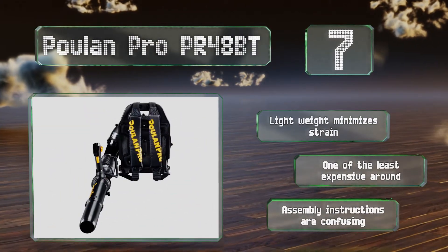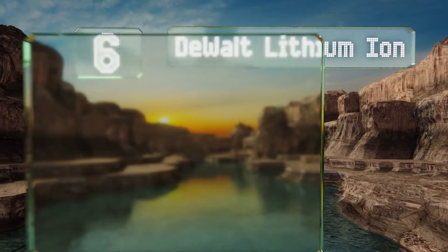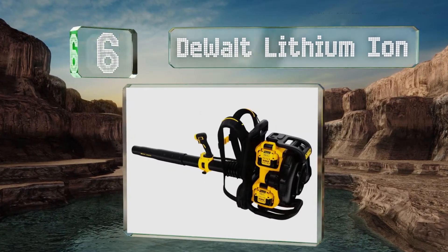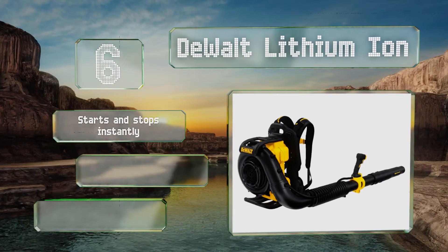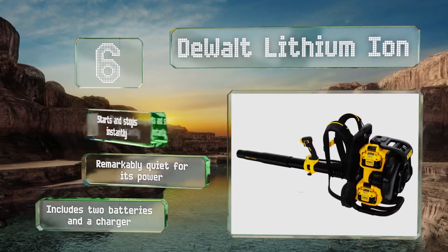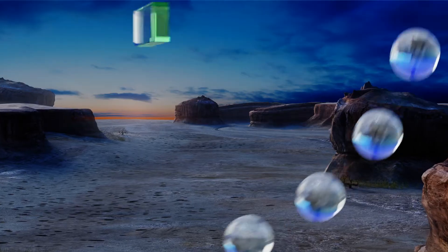Moving up our list to number six, an electric motor makes the DeWalt Lithium Ion a low-maintenance, eco-friendly option that won't force you to compromise on performance. It features wells for two 40-volt power cells that you can switch between at the press of a button to accommodate extra-long jobs. It starts and stops instantly, is remarkably quiet for its power, and includes two batteries and a charger.